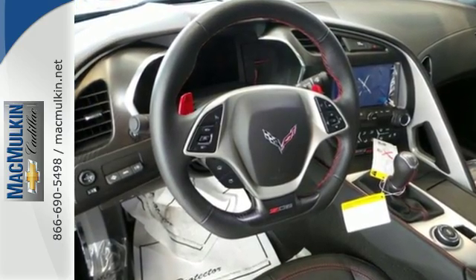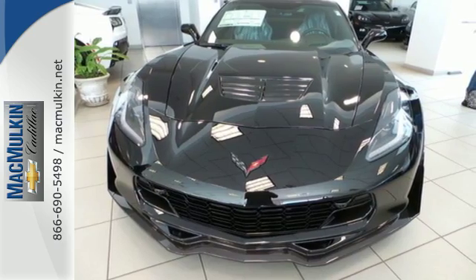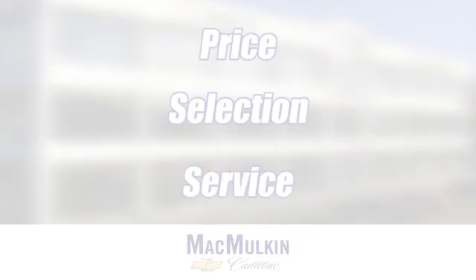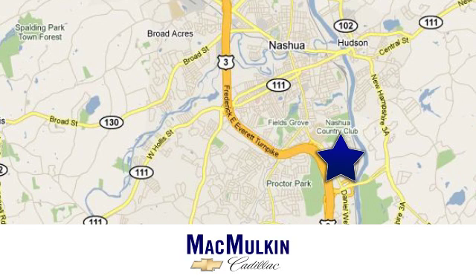Make your statement loud and proud. Get behind the wheel of this Corvette Stingray and start turning heads today. Have it your way for price, selection and service at McMulkin Chevrolet Cadillac. We're conveniently located at 3 Marmon Drive in Nashua, New Hampshire.